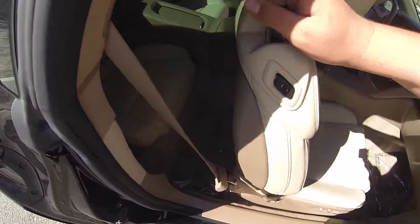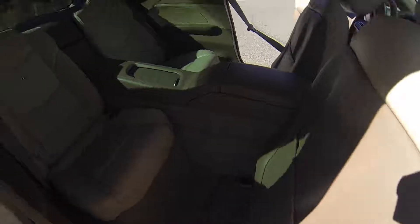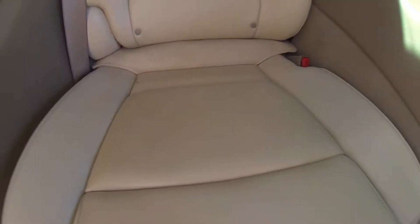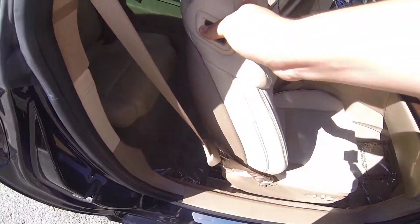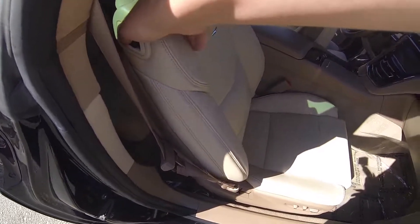Same goes for this one — pull the latch, push the button. This does have the Bose audio package.